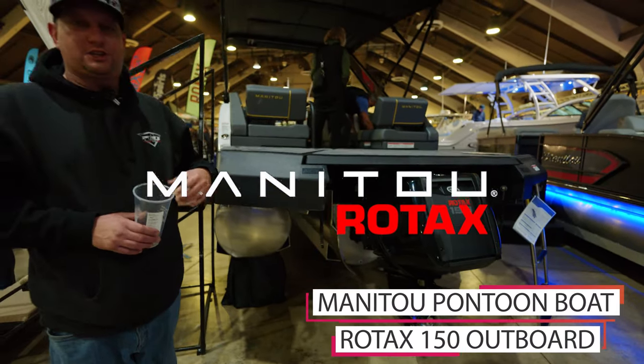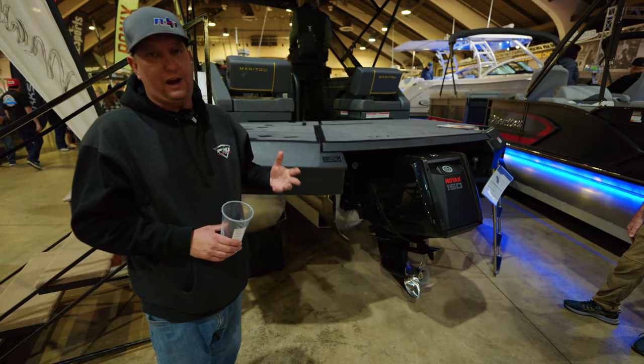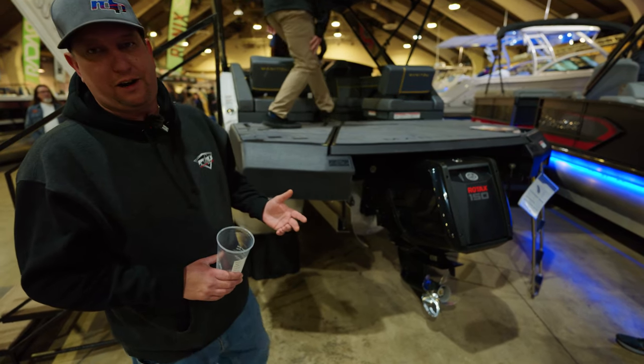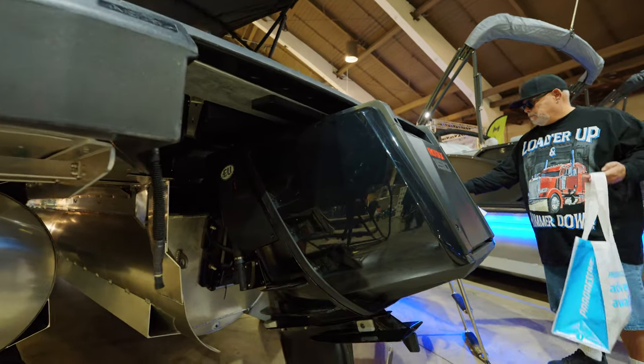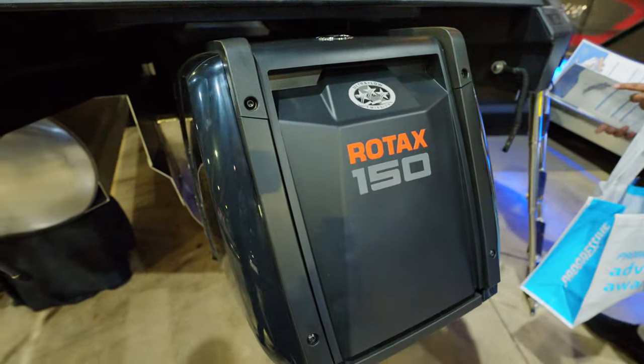This is a Manitou — they just won an innovation award for this. They partnered with Rotax and came out with a brand new outboard. Rotax is jumping into the outboard game, which is very exciting news. It's a very unusual outboard — typically the engine is actually underwater, below the waterline, which is quite a feat in itself.